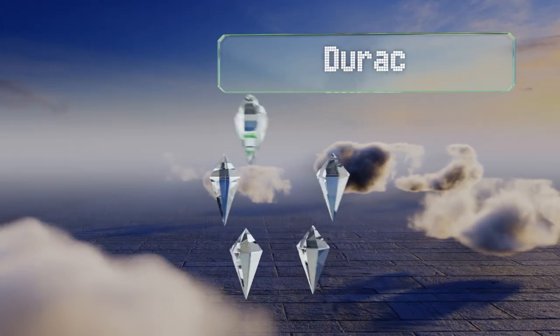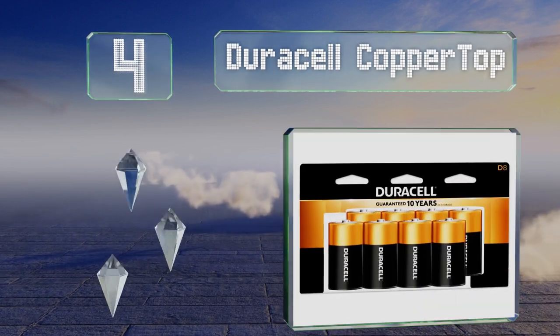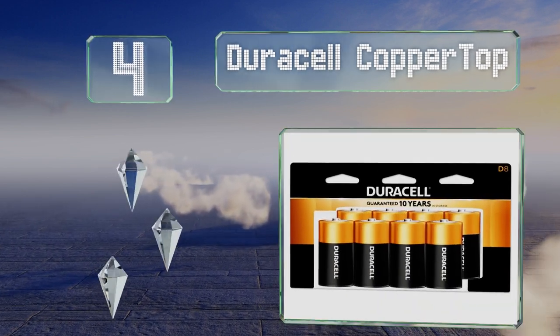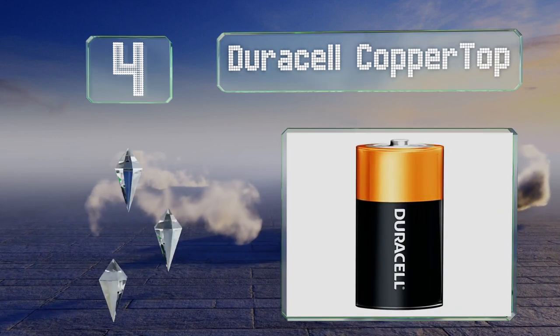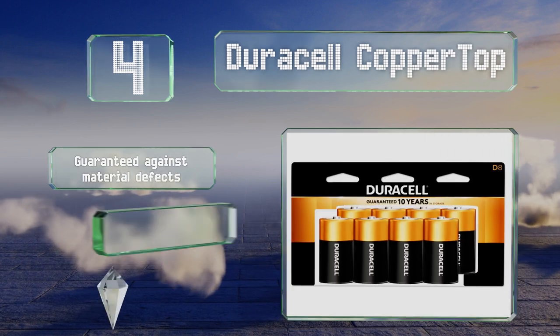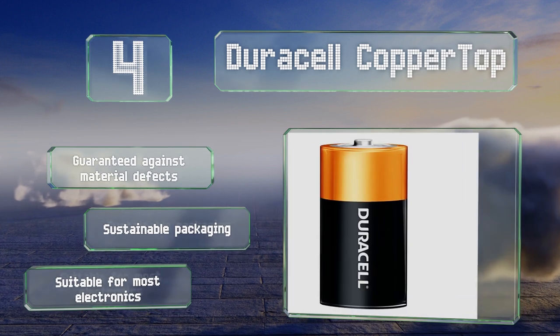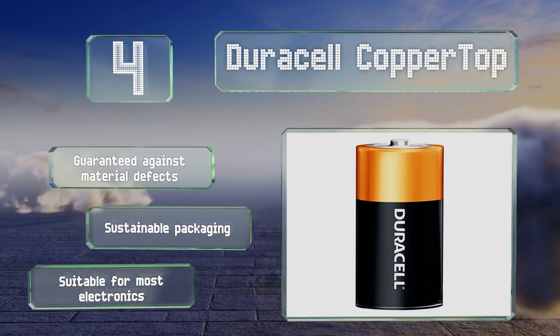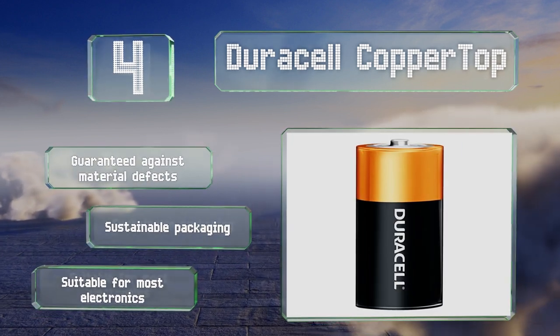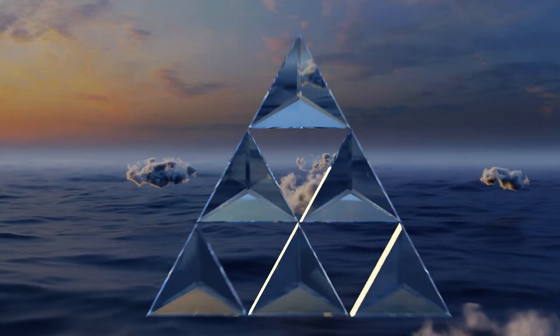At number four, composed primarily of manganese steel and zinc since the company stopped using mercury in 1993, the Duracell Copper Top is a household brand that's proven its reliability over decades. These come in two, four, or eight packs. They're guaranteed against material defects and arrive in sustainable packaging. They're suitable for most electronics.